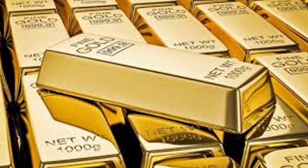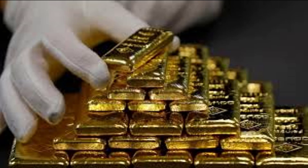Some materials are valuable for rarity, while others are valued simply through perceived value. Today we look at 10 of the most expensive materials on planet Earth.